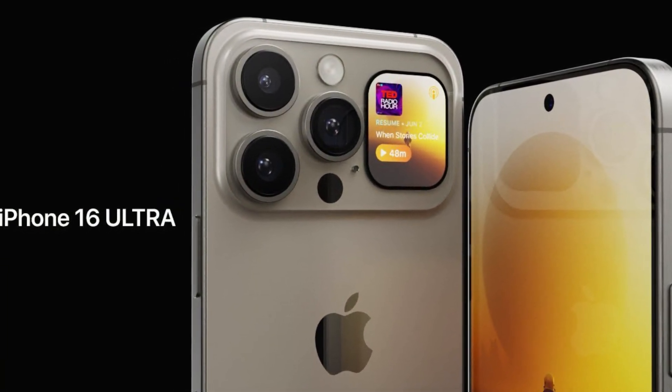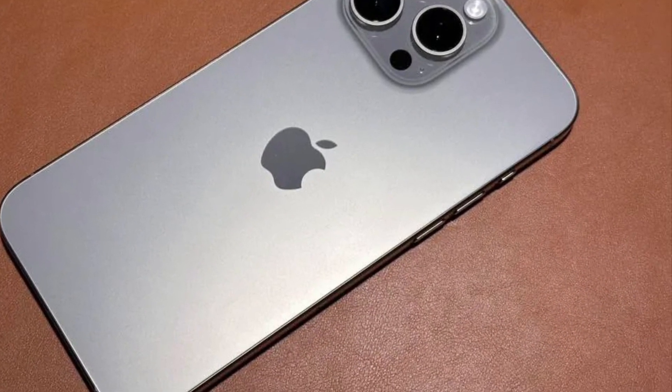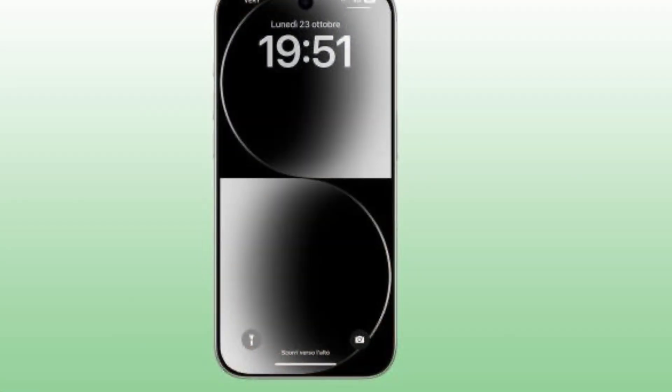I know it's still a long way off, but there are already some leaks and rumors about this device that I want to share with you. So, let's get started.